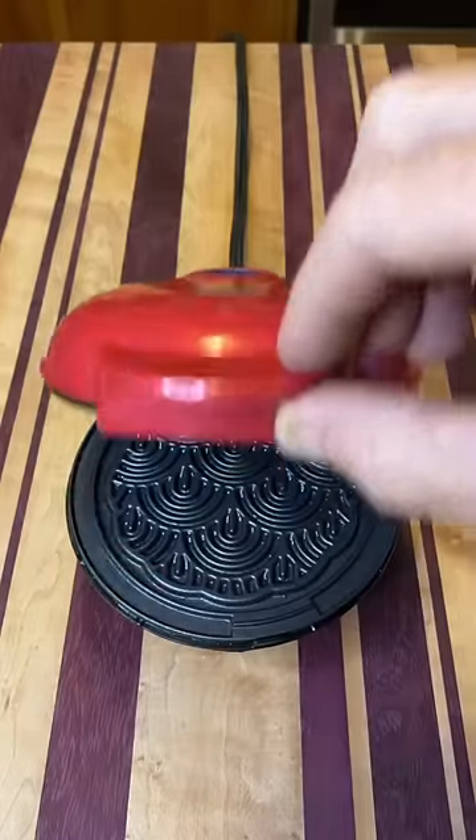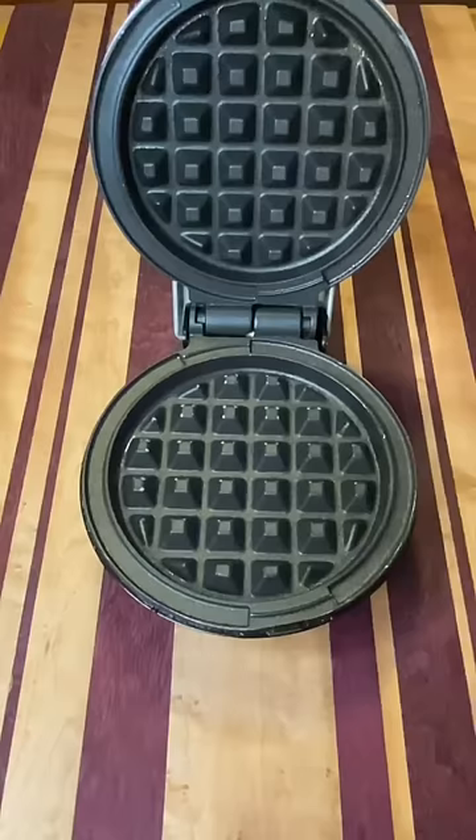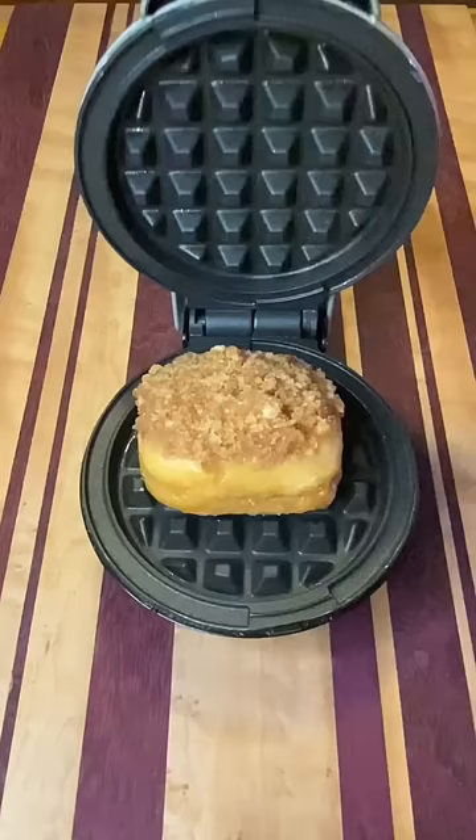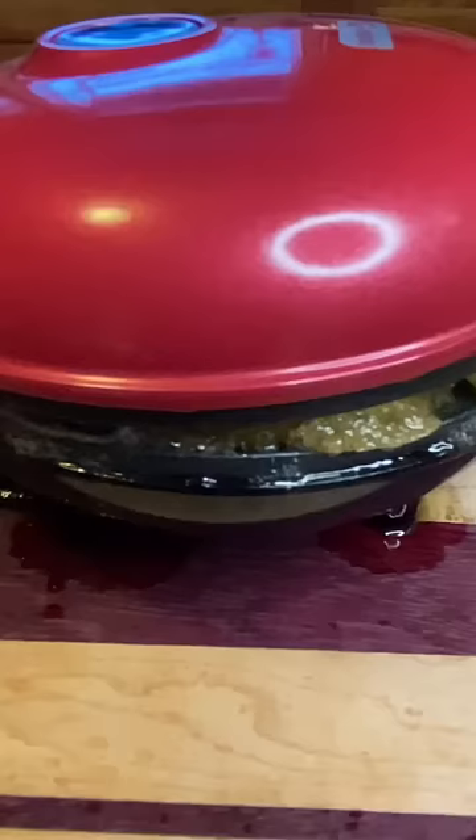Guys, here comes the sun. Let's play Will It Waffle, the donut edition. I got the cinnamon crumb, birthday sprinkles, and the blueberry. The crumb goes in the waffle maker, sprinkles in the pezzelli, and the blueberry goes in the bundt cake maker.